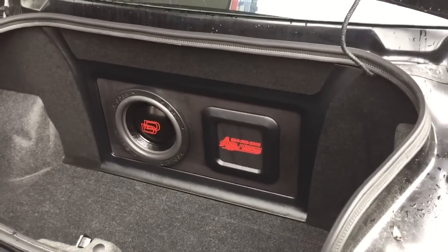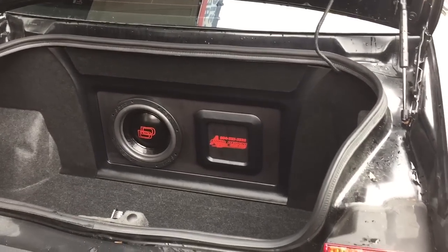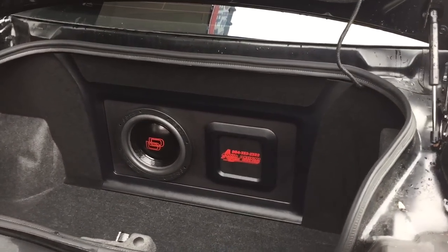The port's on the side of the box, ported out to the side. And the Tesla amp's on the back of the box.